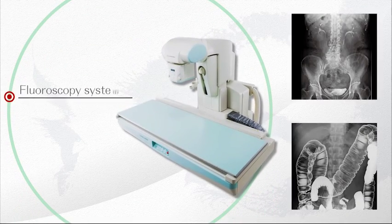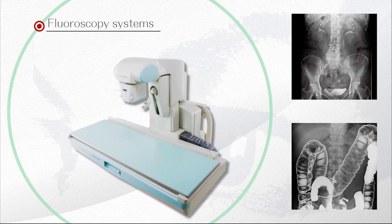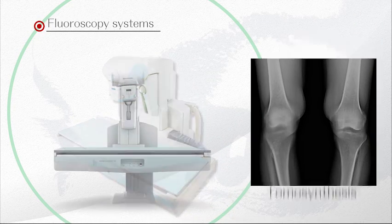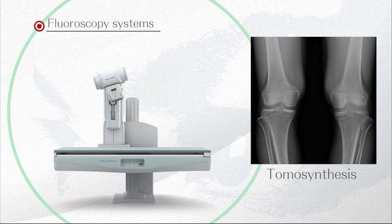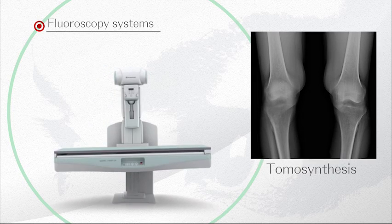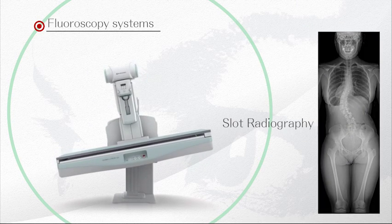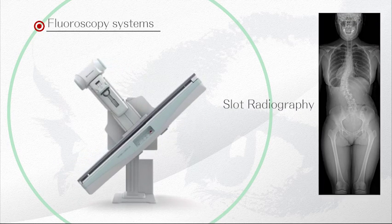Shimazu RF systems offer new clinical values with a variety of advanced application features, such as tomosynthesis with cross-sectional imaging, which can help in the observation of hairline bone fractures or the interior of bone joints, or slot radiography, providing easy and precise object measurements with minimal magnification.